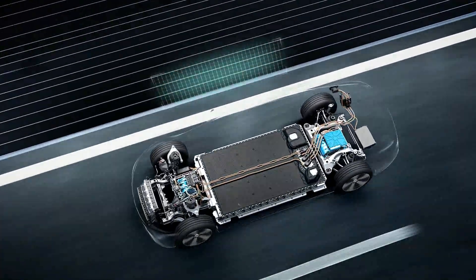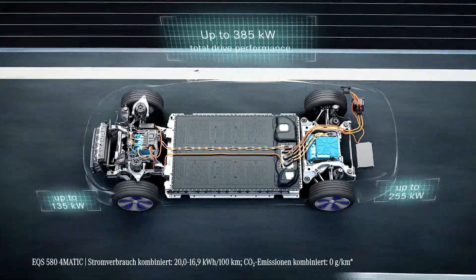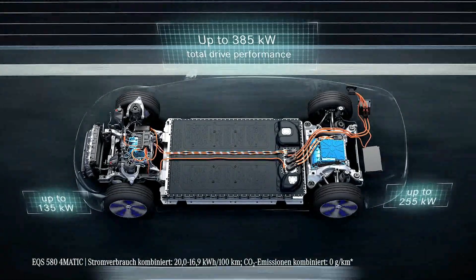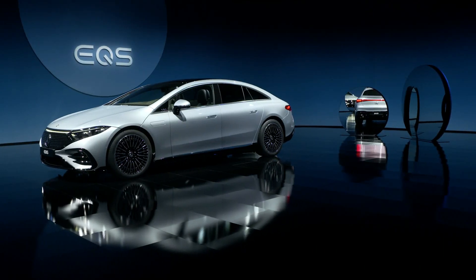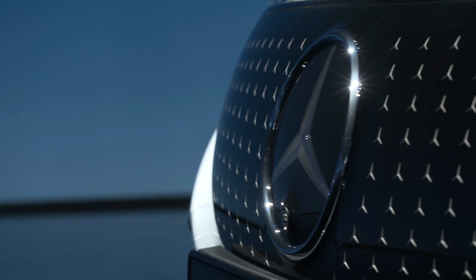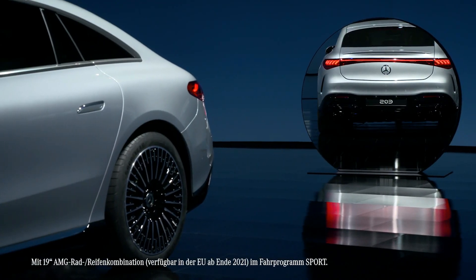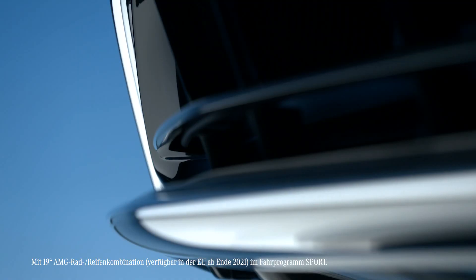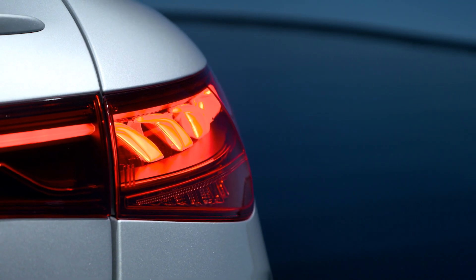The drivetrain is very powerful. We offer outputs from 245 kW in the rear-wheel drive model to 385 kW turning all four wheels. In terms of efficiency, the car's incredible aerodynamics also play a major role. The EQS actually has a drag coefficient of only 0.20, better than any other production car out there. This benchmark figure is critical for maximizing the electric range.